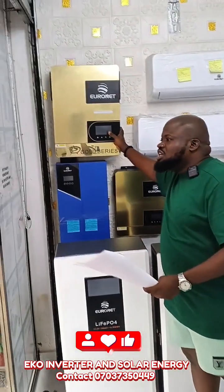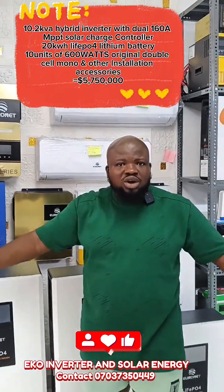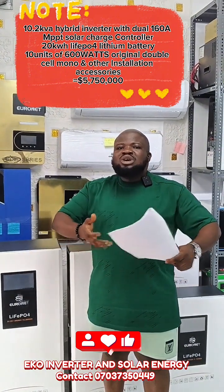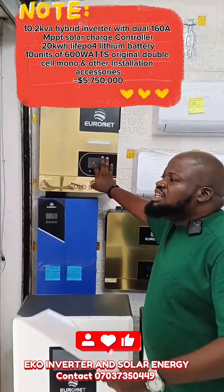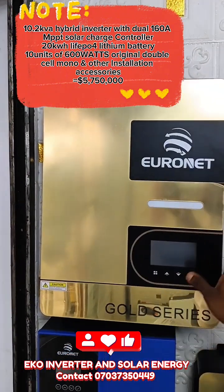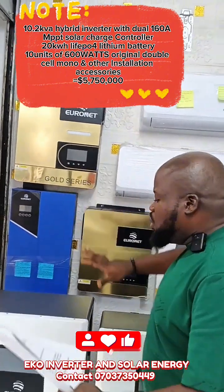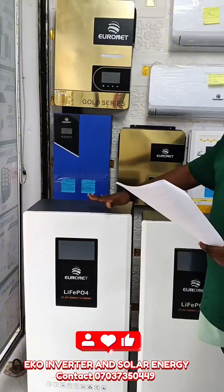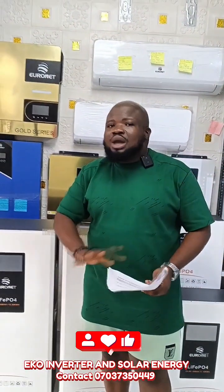We also have a 10.2kVA system. This 10.2kVA is for people that own a hotel, maybe a factory, a school, or an organization. This package is going for 5,750,000. With 5,750,000, we are going to give you a 10.2kVA hybrid inverter. We are going to give you 20kW lithium-ion battery. We are going to give you 10 units of 600W solar panels.